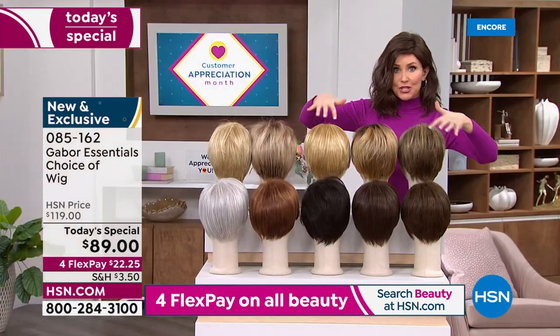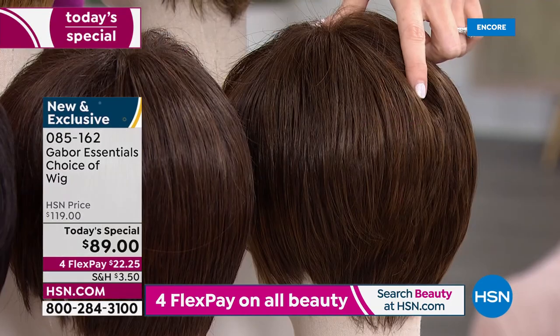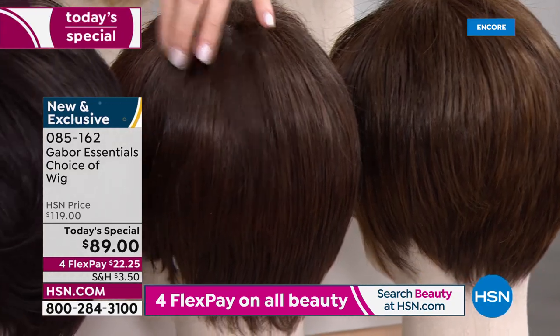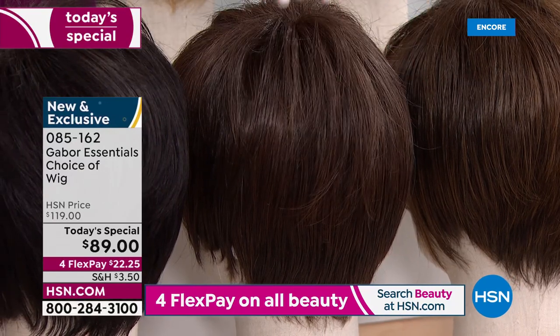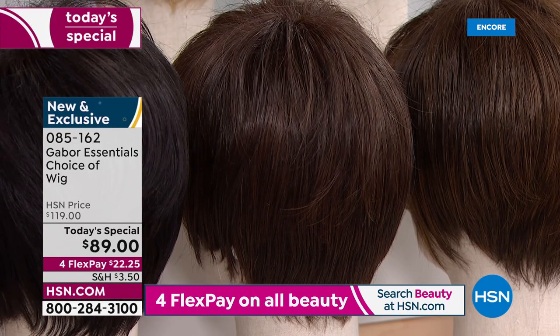And then down here in the front, we've got your richer shades. This one's your light brown. We're going to have three shades of brown in this style: the light brown, this is your medium brown — that's the one that I'm in right now. It's not just brown, right? It's got that richness to it that you would have to pay for with little highlights and lowlights and a glaze to get that gorgeous color in the salon.